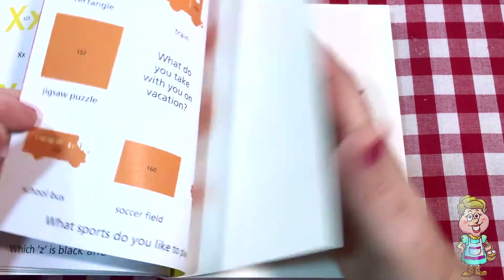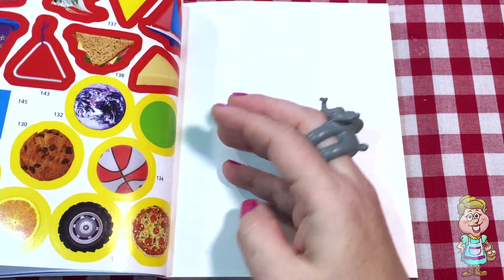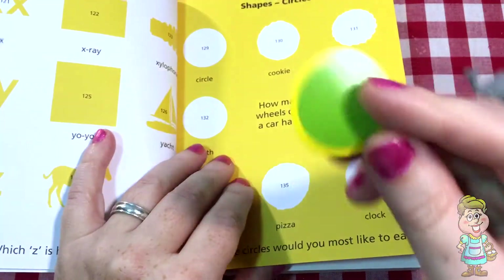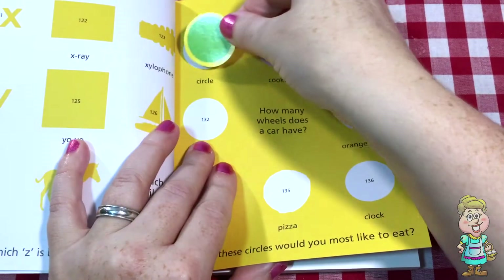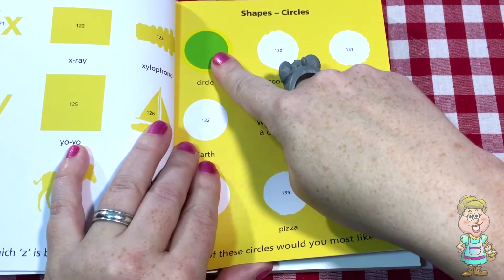So I see the circles. First we need circle 129. There it is right there. So there is a circle — it's a green circle.